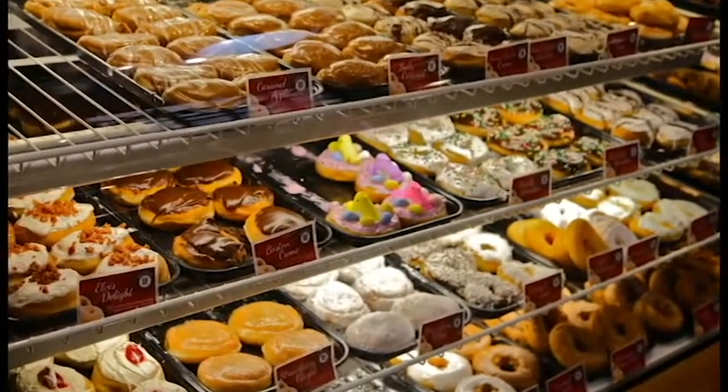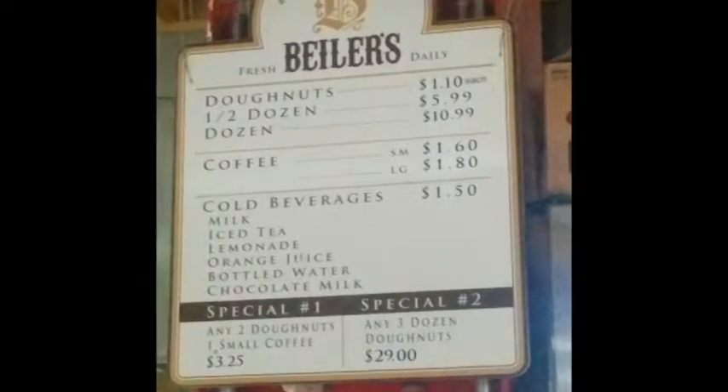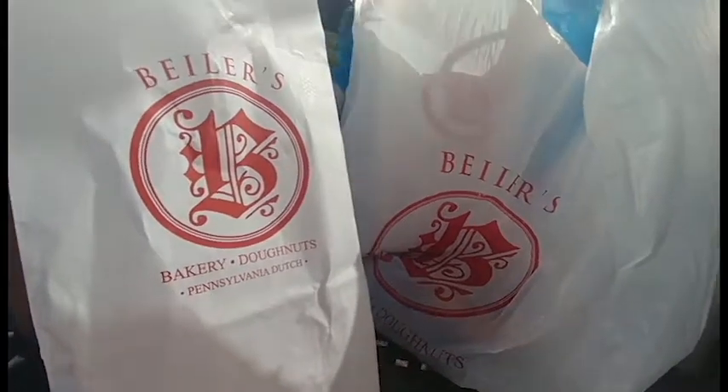They're actually one of the first Amish merchants to set up shop inside the big city of Philadelphia. Their donuts are great — you have amazing cream-filled donuts as well as regular cake-based donuts.